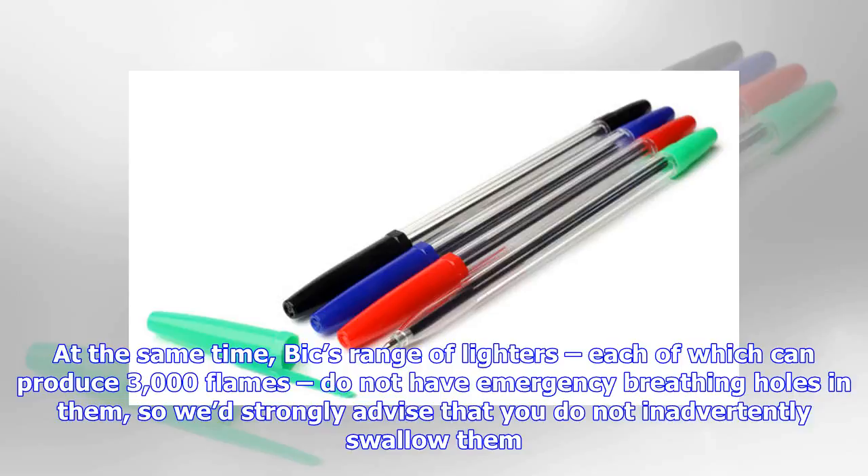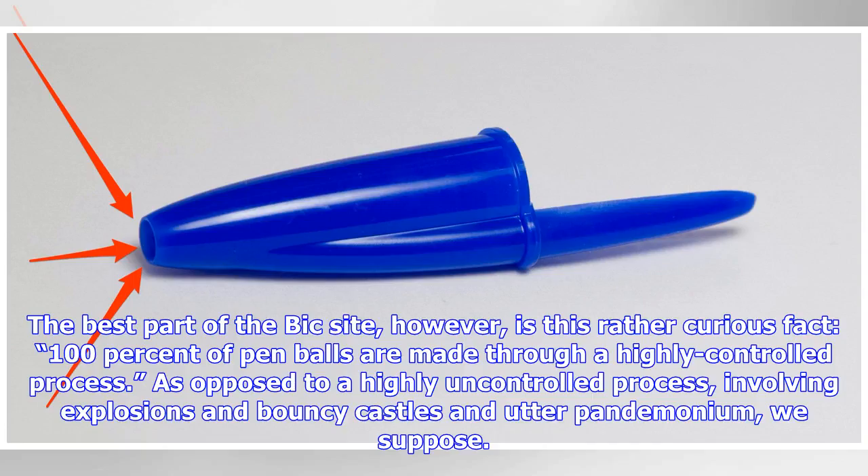At the same time, BIC's range of lighters, each of which can produce 3,000 flames, do not have emergency breathing holes in them, so we'd strongly advise that you do not inadvertently swallow them. The best part of the BIC site, however, is this rather curious fact: 100% of pen balls are made through a highly controlled process — as opposed to a highly uncontrolled process involving explosions and bouncy castles and utter pandemonium, we suppose.